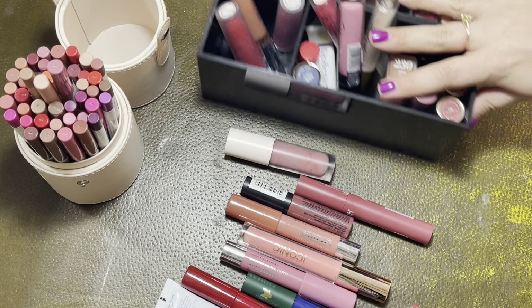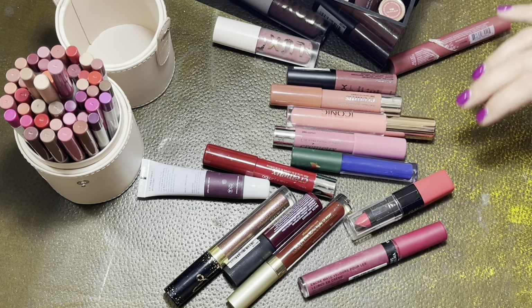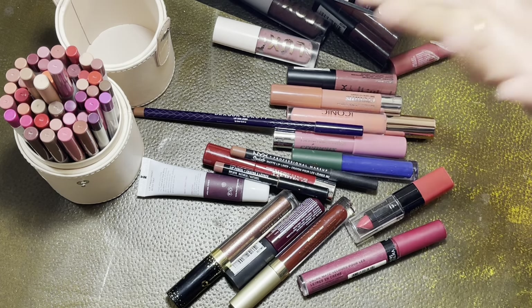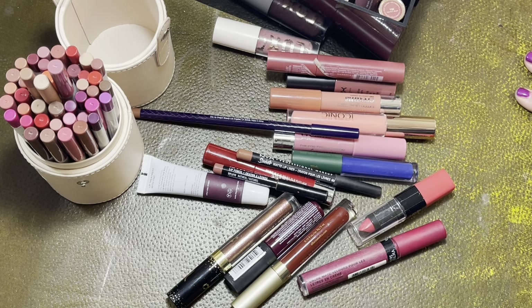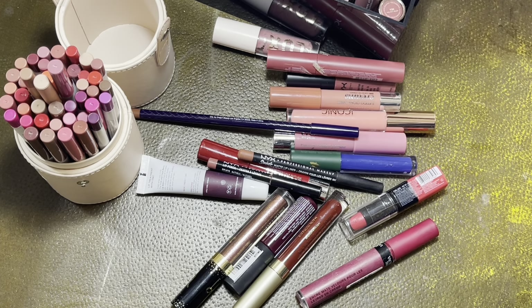I had 43 lip products and I'm getting rid of 11, so it leaves me with 32. I just don't care about these lip products — like I literally don't care about these. So I'm really glad I'll have more room to space out what I do own and just start panning some of my lip products and definitely purchase less in the future.